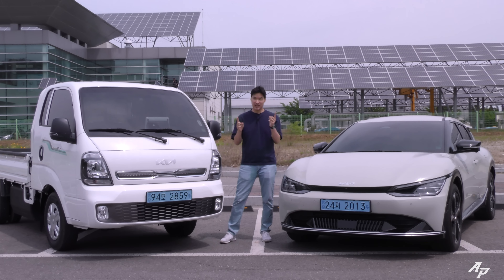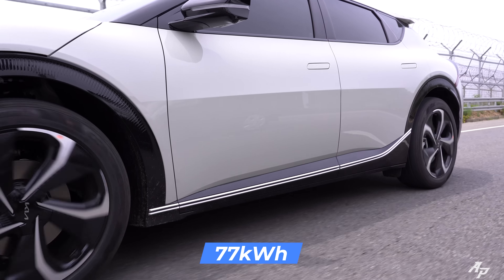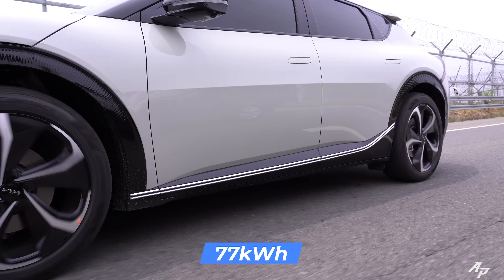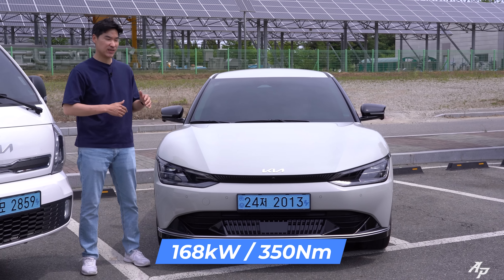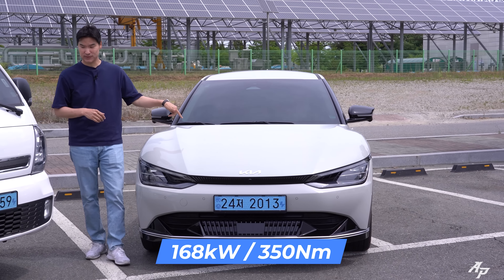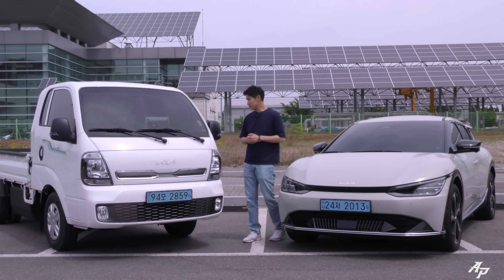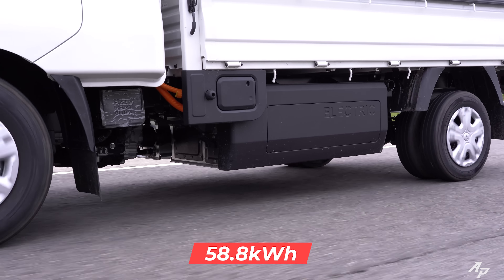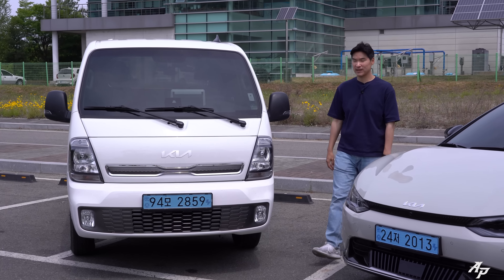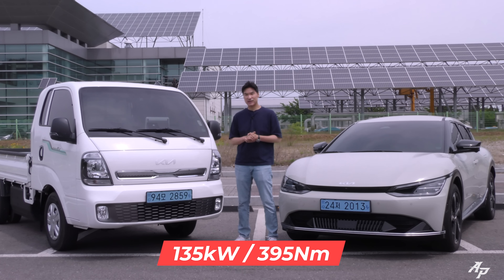Both vehicles come with a single motor. The Kia EV6 comes with a 77.4 kWh battery and a single motor cranking about 168 kW and 350 Nm of torque. The Kia Bongo EV comes with a 58.8 kWh battery and a single motor cranking about 135 kW and 395 Nm of torque.